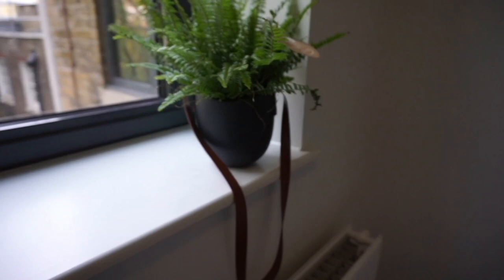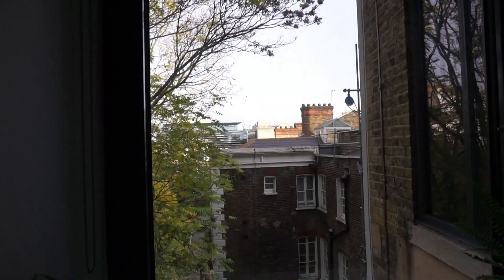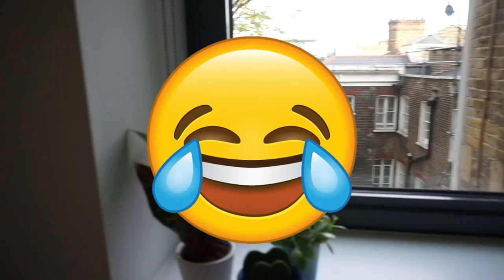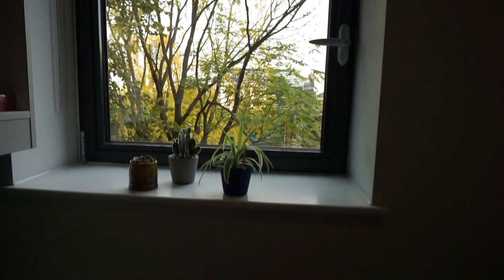Window number two — I like the natural light that comes through the windows. My plants are here and before I go to that side I keep a lot of stuff stored in here.